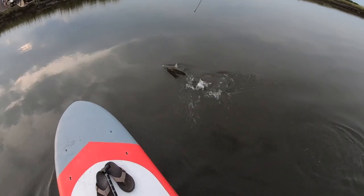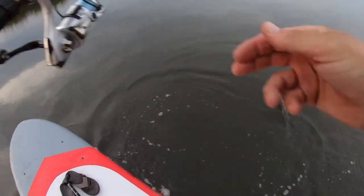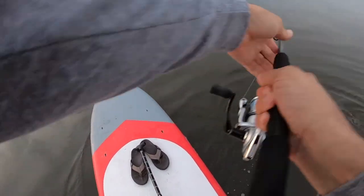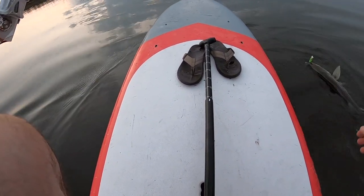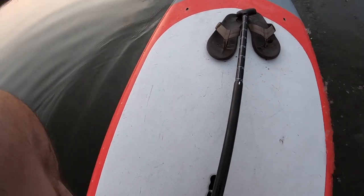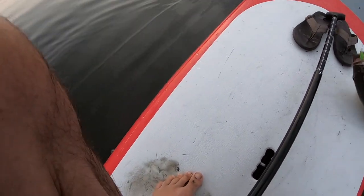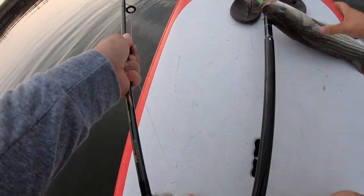There he is. Getting a striper like this on a paddle board — it's not something I do every day. Let's get him up here without breaking the line. Much healthier looking fish than last time I was here.